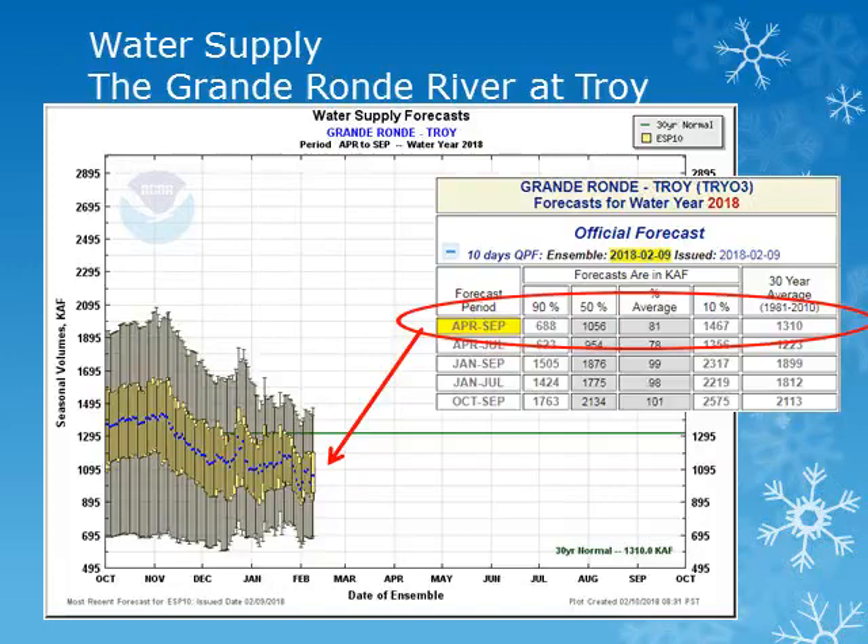The forecasted volume of water, the blue dot, for the Grand Ronde River near Troy is expected to be below normal at about 81%. The value has decreased from 88% of normal seen back in January. These forecasts take into account the expected precipitation for the next 10 days and normal precipitation through the rest of the period.